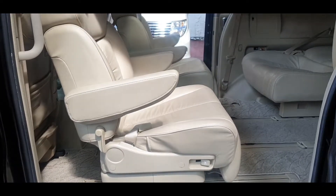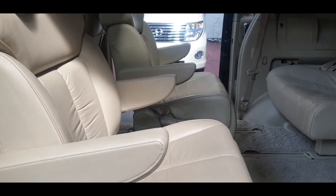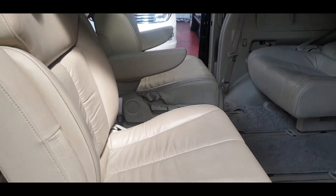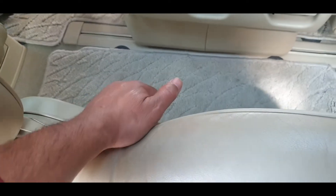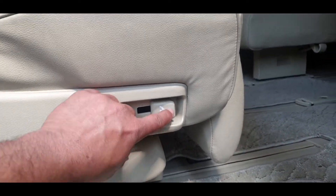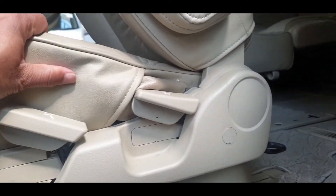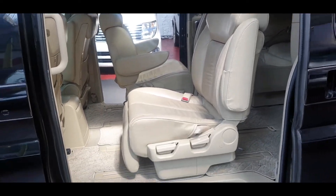The middle row of seats can be facing backward or forward, and they are both recliner seats with armrests on both sides. They are captain seats, quite easy to maneuver backward or forward — just lift and drop down, then twist this button here. That's as easy as that to recline.